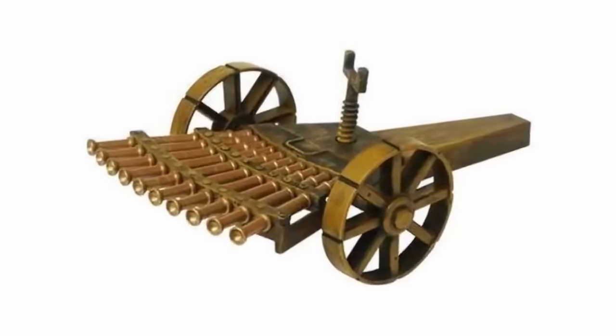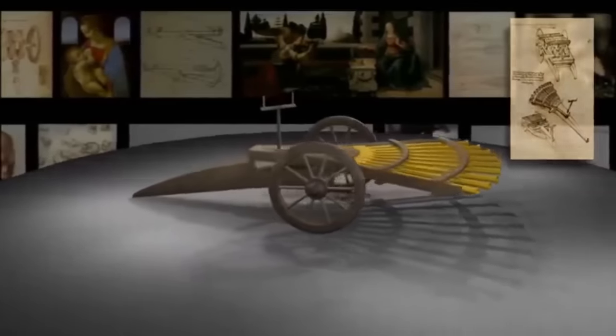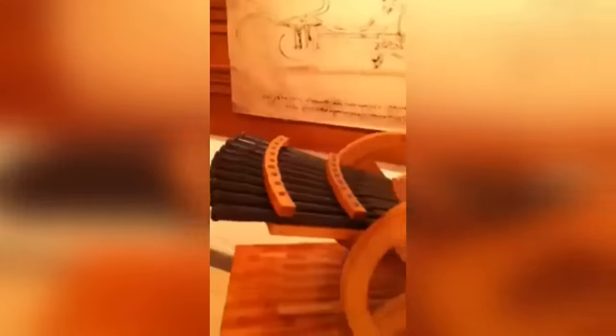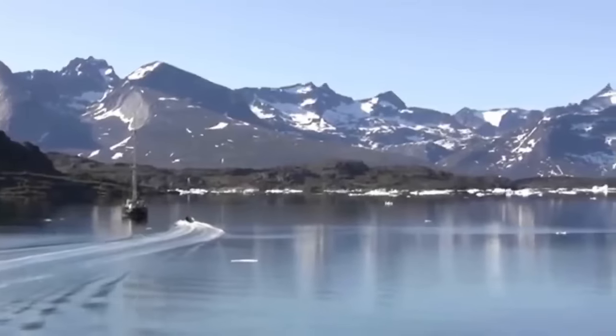The gun's wheels would have made it highly maneuverable on the battlefield, and its primarily wooden construction would have been comparatively lightweight for transportation. The cleverest aspect of the design is that the barrels are arranged into three tiers: the top tier can be fired while the second tier is being loaded, then the third tier loaded while the second fires — by which point the top tier should have cooled enough to be used again. There's no record of the device ever being used on a battlefield, but it looks like it should have worked.